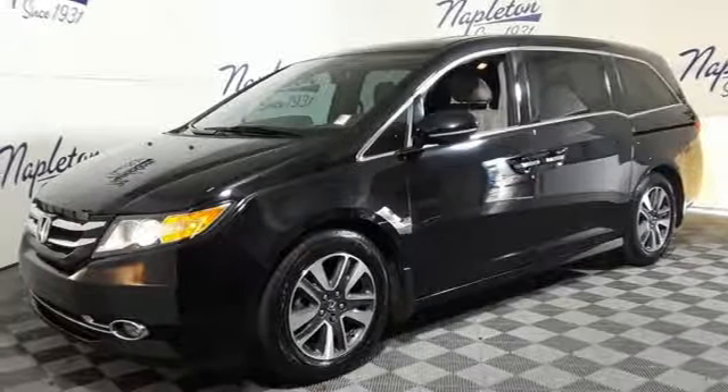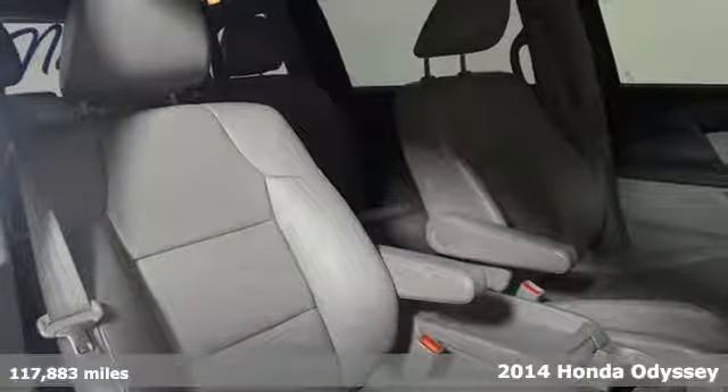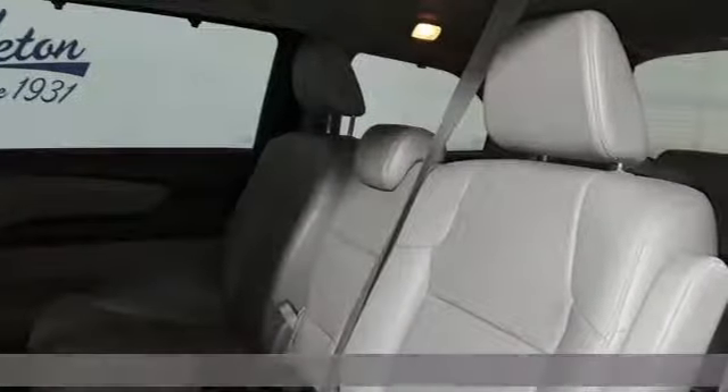It's a 2014 Honda Odyssey. Its biggest concern is the same as yours — your family. That's why the Odyssey is the champion of meeting your family's needs.